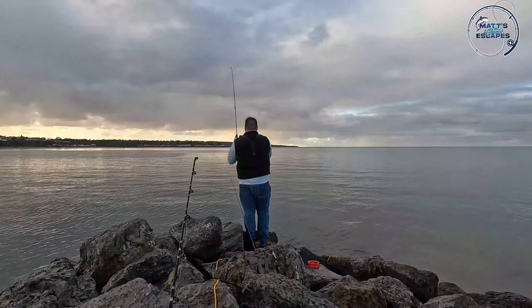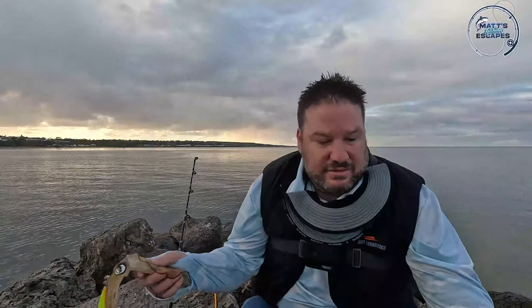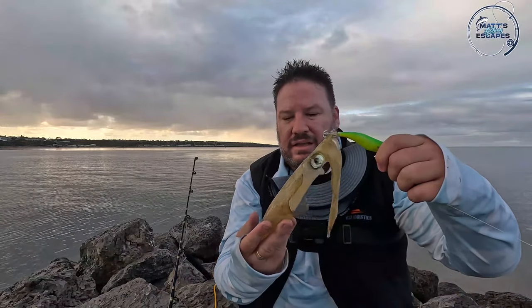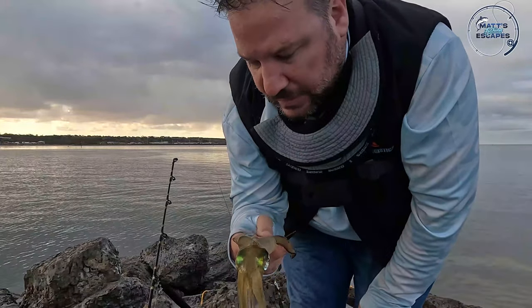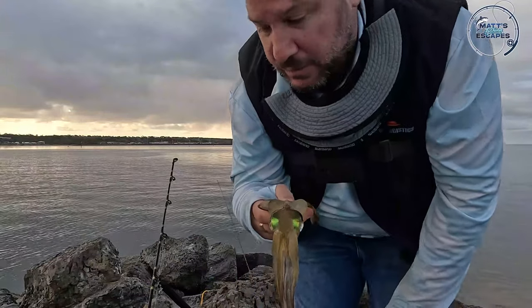We got him - beautiful! It's not a very big one but that's okay. I'm thinking about putting him out as a live bait but I'm quite happy to have four even if this one is a little bit smaller. We'll get him in the bucket and keep having a crack - we're doing quite well.